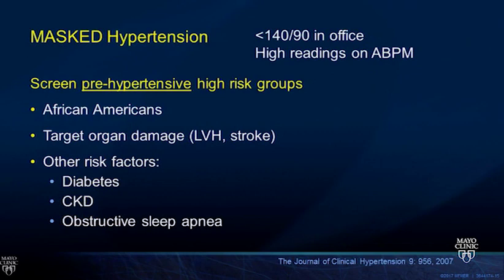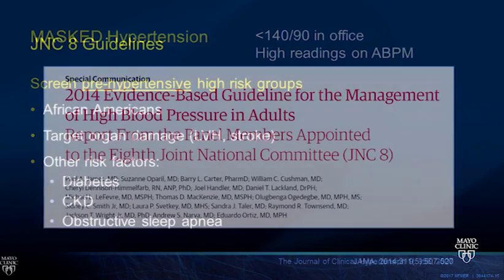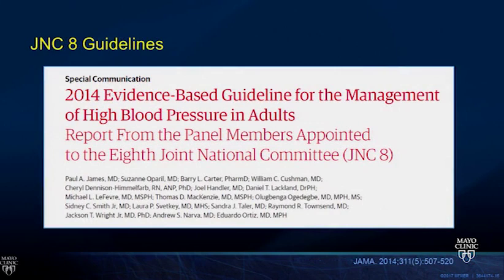Masked hypertension is where blood pressure is low in the office but high on ambulatory readings. We need to screen high-risk groups: patients with target organ damage, left ventricular hypertrophy, prior history of stroke, diabetes, chronic kidney disease, obstructive sleep apnea, and African American patients, who have a higher rate of masked hypertension.